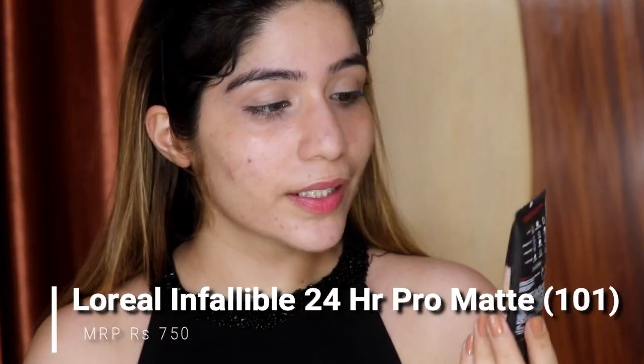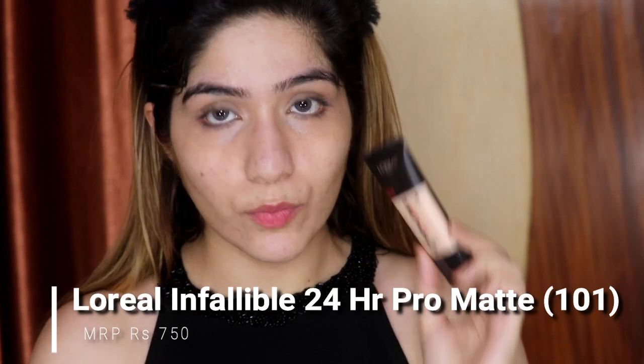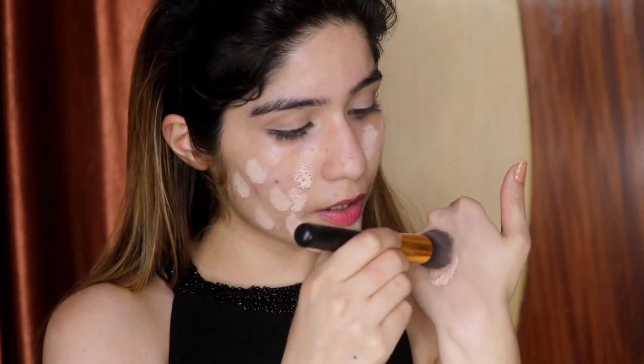I am applying the L'Oreal Infallible 24 Hour Pro Matte Foundation. I have taken it on my hand and I'm just going to dot this foundation on my face directly with the brush. It looks a little light but after blending and once it's set on the skin, it will look good. You can see the foundation is set with my skin and my face is no longer white.